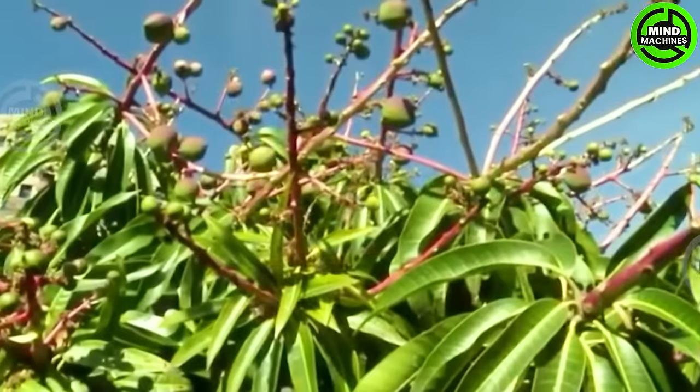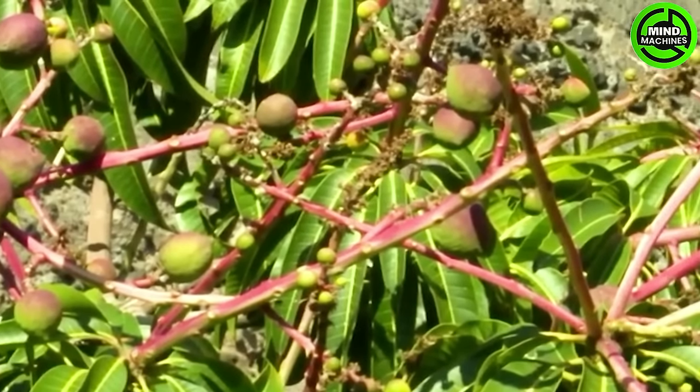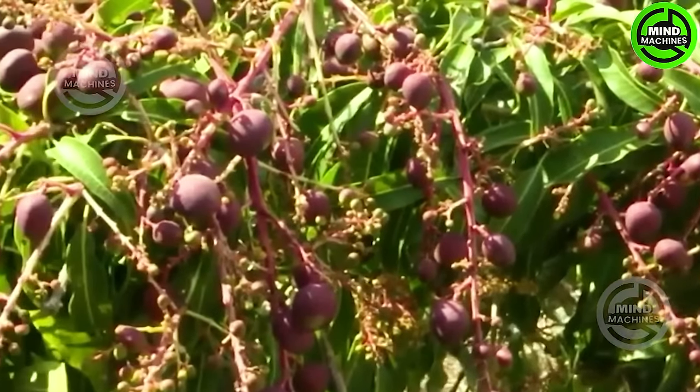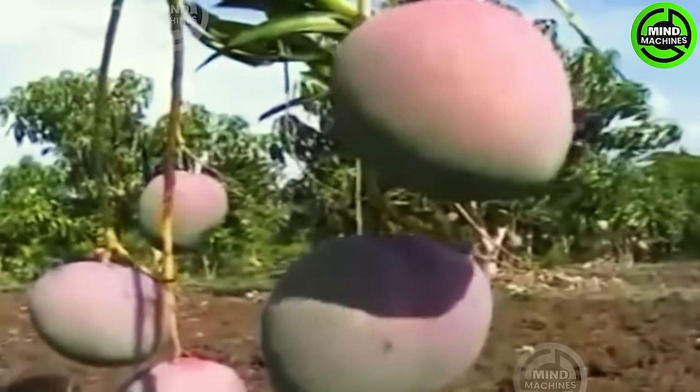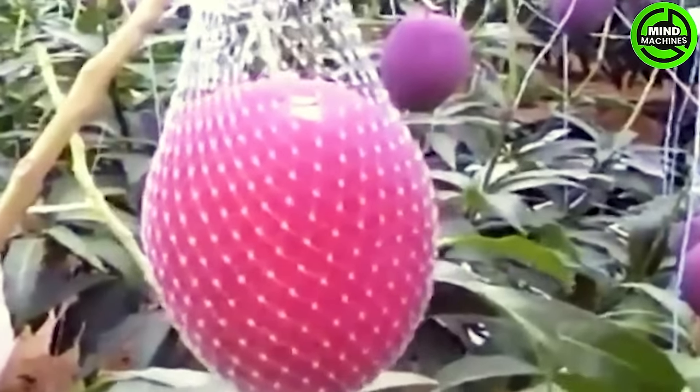The finest Japanese Miyazaki mangoes are marketed as 'Taiyo no Tamago' or 'eggs of sunshine.' Unlike the typical green or yellow appearance, the skin of the Miyazaki mango is a vibrant red, resembling a giant dinosaur egg. It stands as the most expensive Miyazaki mango in Japan.